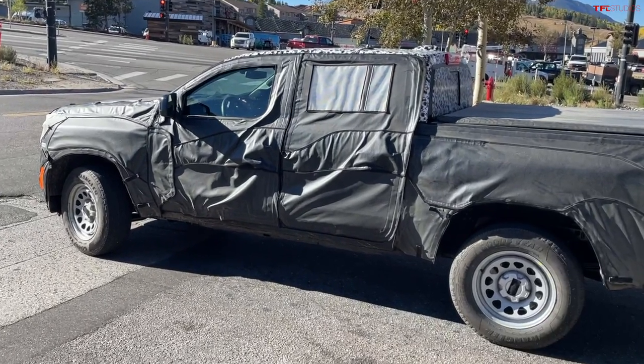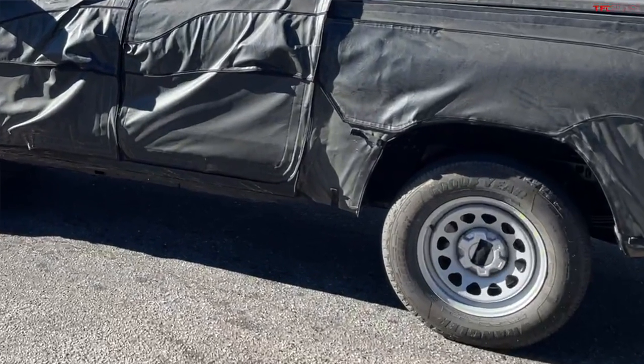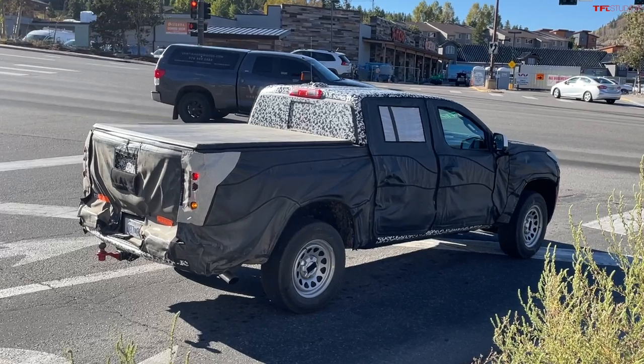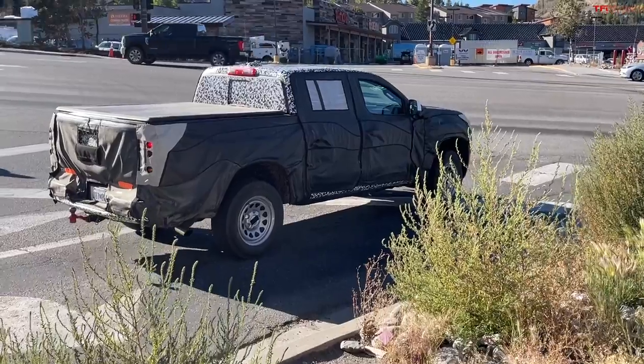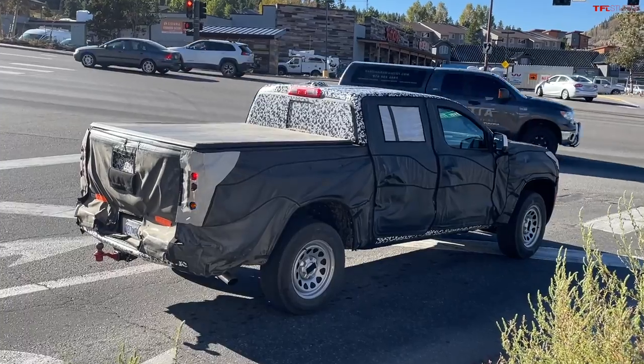This truck we see right here has steelies and a six-lug hub, so it should have very competitive payload and towing numbers. It has a hitch, and actually yesterday in the mountains we saw one of these prototypes towing a trailer on the other side of the highway — we couldn't capture it because it was going the opposite direction. We know they're doing testing right there on I-70 near Dillon, Colorado — the Ike Gauntlet — which is the same route we use for our World's Toughest Towing test. We can see that both Ford and GM are very serious about bringing the best midsize trucks possible for the next generation.